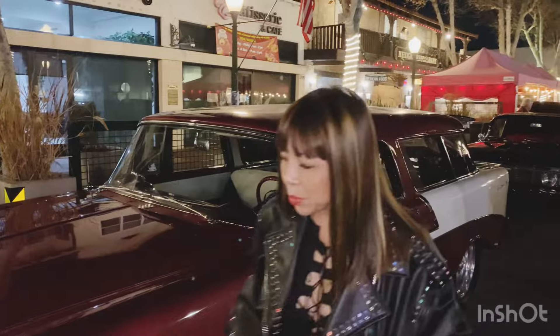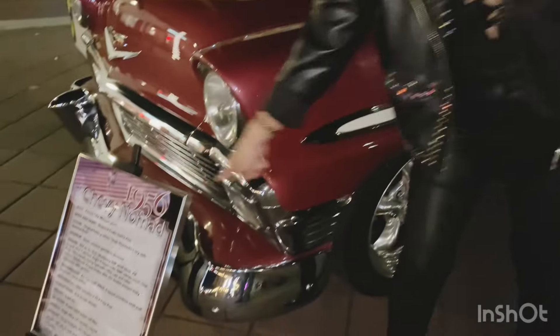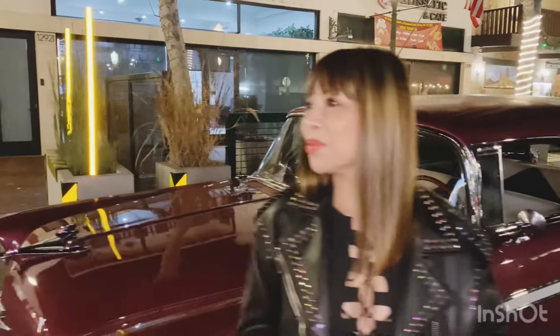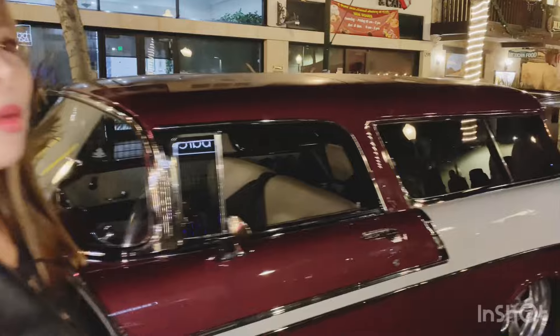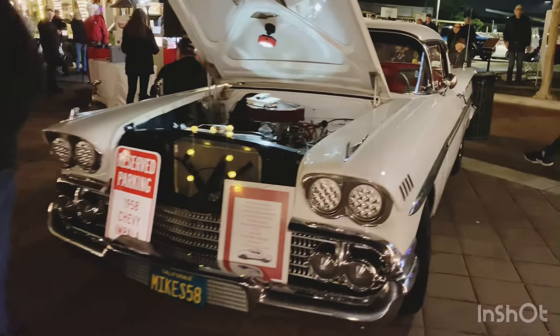Teng, you like this car, don't you, honey? Build board, 1956. Beautiful car. That's my car! And this is also a '58 Impala, and he's got to move that truck when we're done here so he can't leave it in the street.